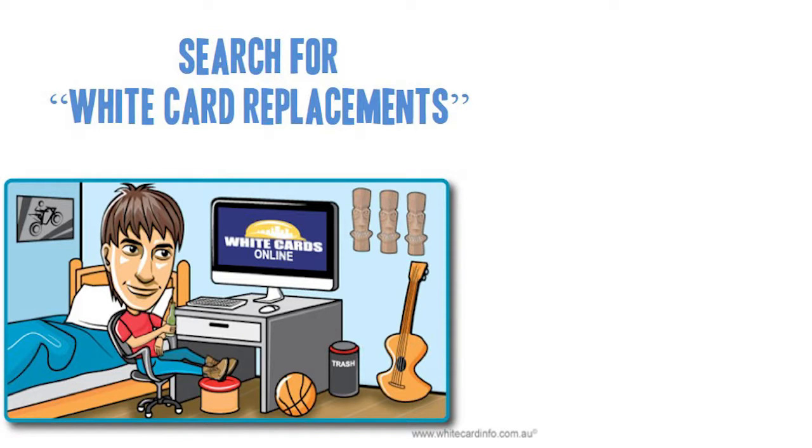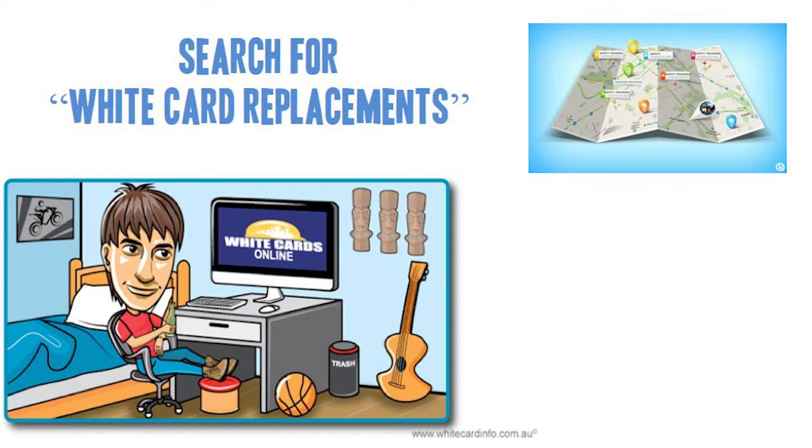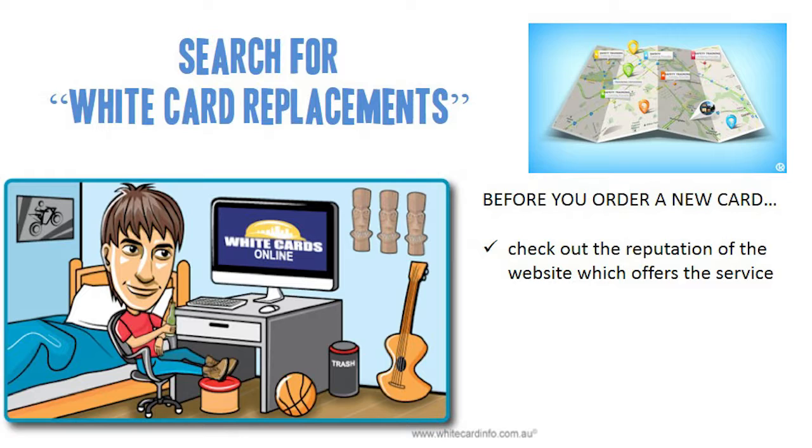A simple Google search for white card replacement should help you find companies which provide online ordering services for quick and convenient white card replacements. Before you order a new white card, you should check out the reputation of the website which offers the service.